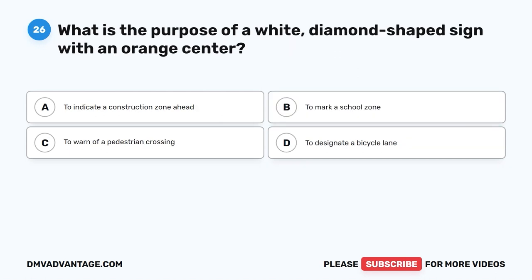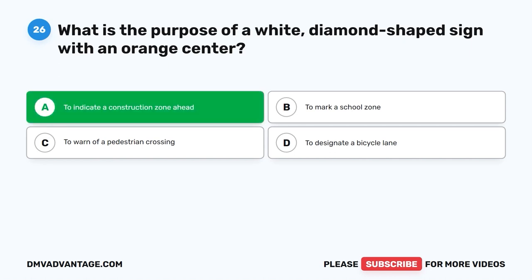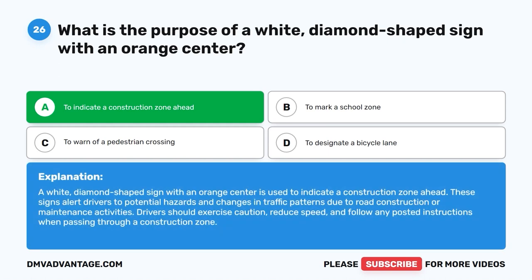Question twenty-six: What is the purpose of a white diamond-shaped sign with an orange center? A. To indicate a construction zone ahead. B. To mark a school zone. C. To warn of a pedestrian crossing. D. To designate a bicycle lane. The correct answer is A. A white diamond-shaped sign with an orange center indicates a construction zone ahead. These signs alert drivers to potential hazards and changes in traffic patterns due to road construction or maintenance. Drivers should exercise caution, reduce speed, and follow any posted instructions.